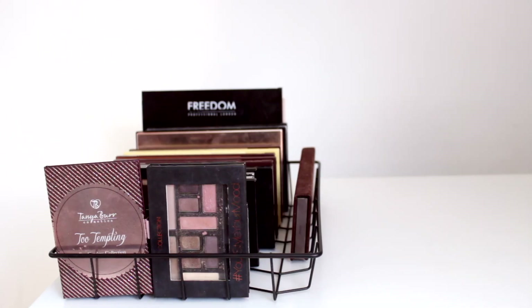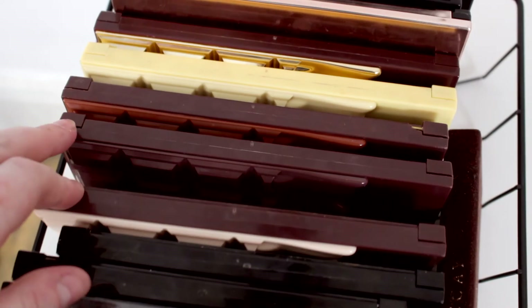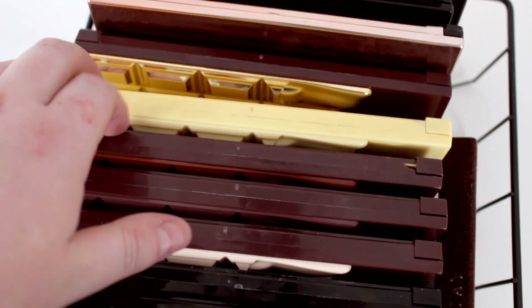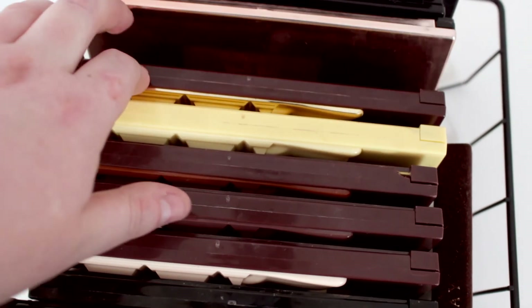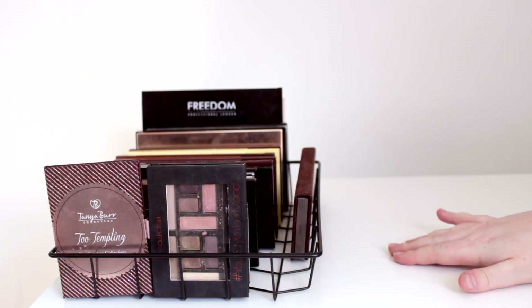And that is my eyeshadow storage complete. As you can see it did start to get a little bit more crowded towards the end, so I've just taken the Urban Decay Naked palette and tucked it on the side. I still think it looks really nice like that, but I could easily spread it out over two letter trays if I wanted to — I'm perfectly happy to just keep it as is.